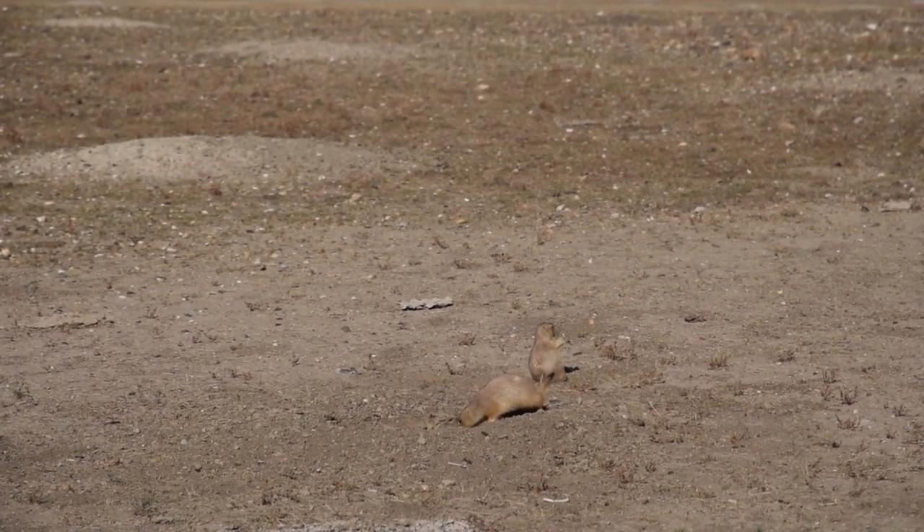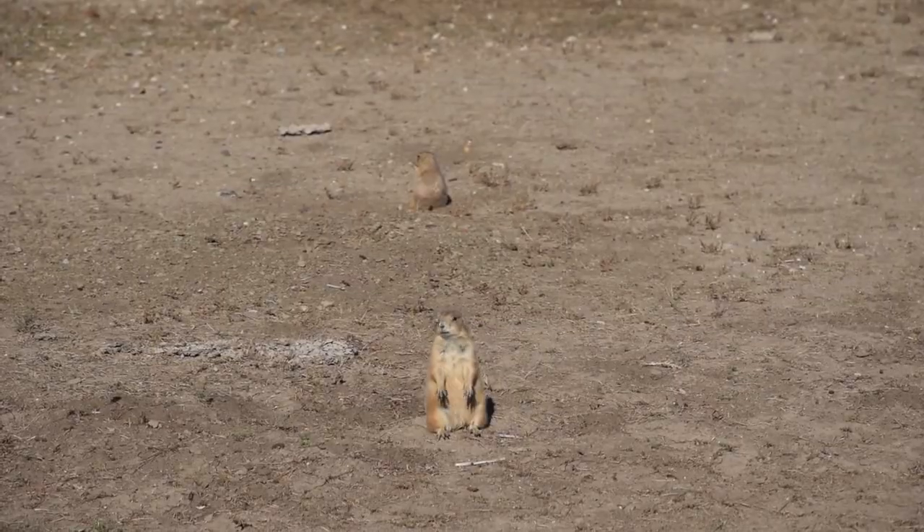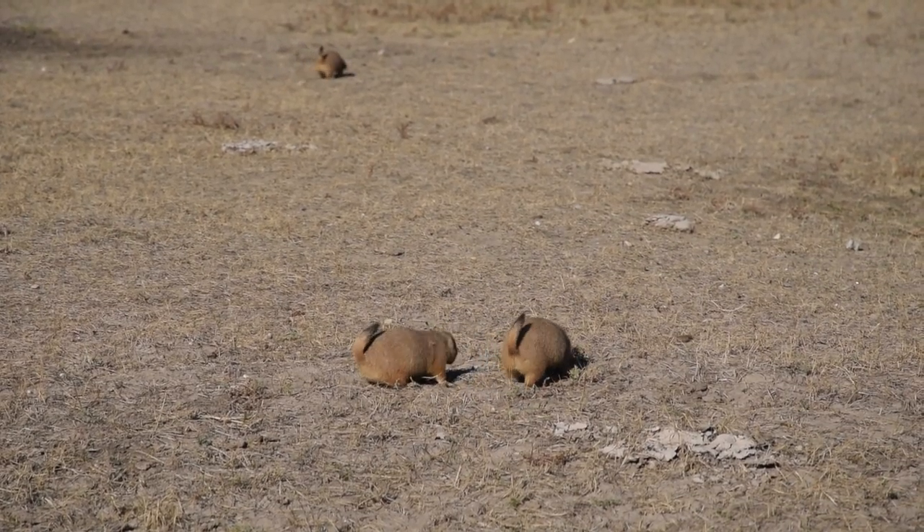We've made it to Roberts Prairie Dog Town, and even though we've seen prairie dogs a couple of times on this trip, I can't get over how adorable they are — the cute little sounds they make. They're just so fun to watch.